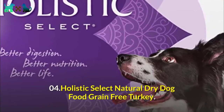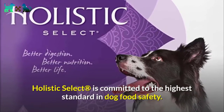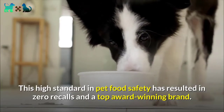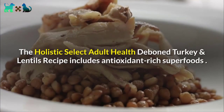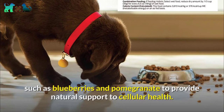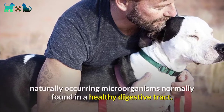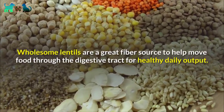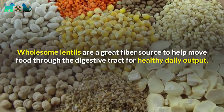Number four: Holistic Select Natural Dry Dog Food, Grain Free Turkey. Holistic Select is committed to the highest standard in dog food safety, resulting in zero recalls and a top award-winning brand. The adult health deboned turkey and lentils recipe includes antioxidant-rich superfoods such as blueberries and pomegranate to provide natural support to cellular health. It also provides a source of live naturally occurring microorganisms normally found in a healthy digestive tract. Wholesome lentils are a great fiber source to help move food through the digestive tract for healthy daily output.